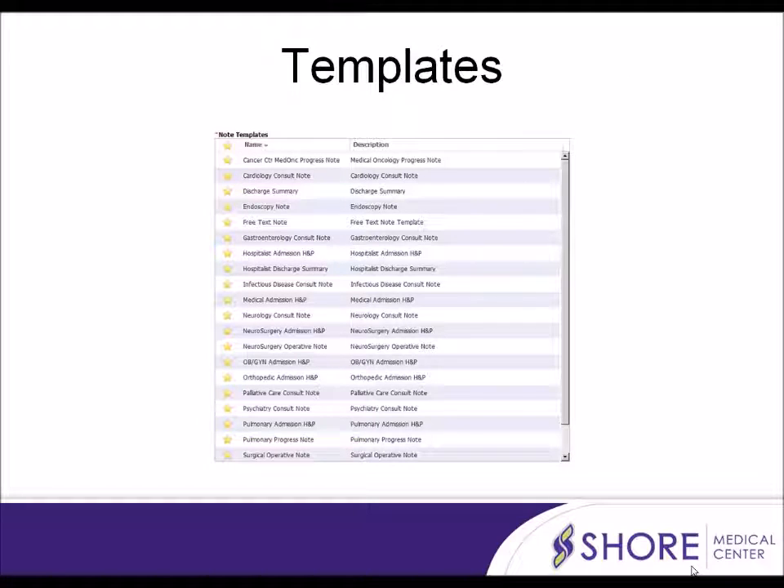As you will see, there are a variety of templates built into our system to work with. Templates were created with input from each Specialties Department Head.